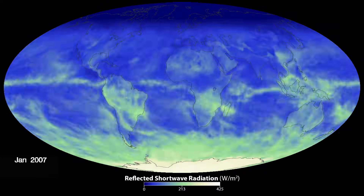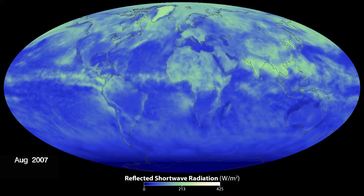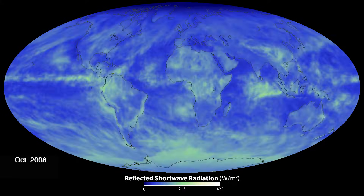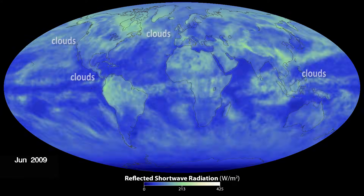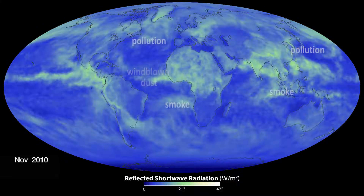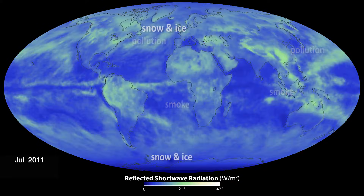These weekly maps show reflected solar radiation for the past 10 years. Lighter colors show more reflection, and darker colors show less. Notice more reflected solar energy where there are persistent clouds, wind-blown dust from the Sahara Desert, smoke and pollution, and over snow and ice.